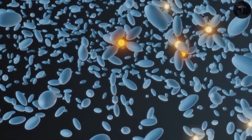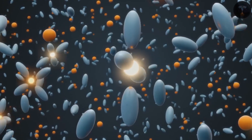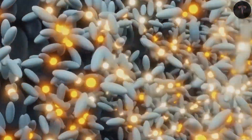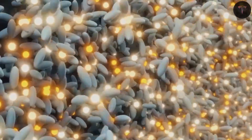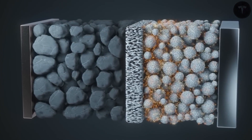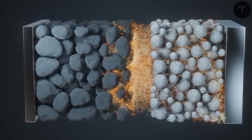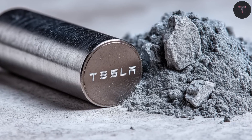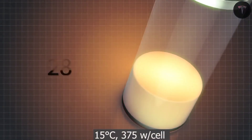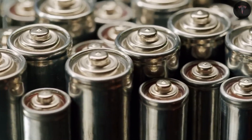Both batteries alleviate degradation anxiety, since their extended lifespans mean they withstand aggressive fast charging without rapid deterioration. Warranties will likely improve, with longer coverage and higher capacity retention guarantees, making ownership less stressful. Insurance costs and repair times could also benefit. Aluminum-ion packs run cooler and resist punctures better, lowering severe claim rates. Solid-state packs' modular design could speed up repairs and reduce total losses when accidents occur.